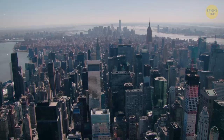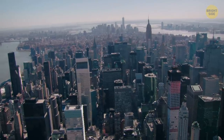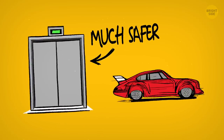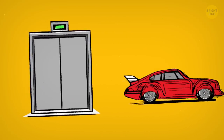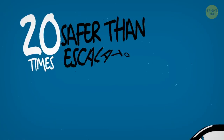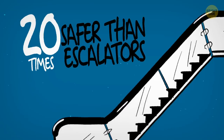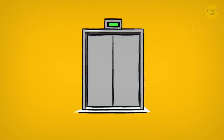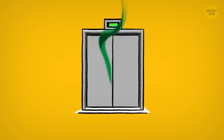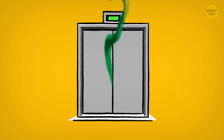Though more people are afraid of getting in an elevator than getting in a car, the elevator is a much safer means of transportation and statistically the safest way to travel. In fact, they are 20 times safer than their closest relatives, escalators. The only time when you shouldn't use an elevator is during a fire or an earthquake, or when your friend is coming back from lunch with a bad case of gas.